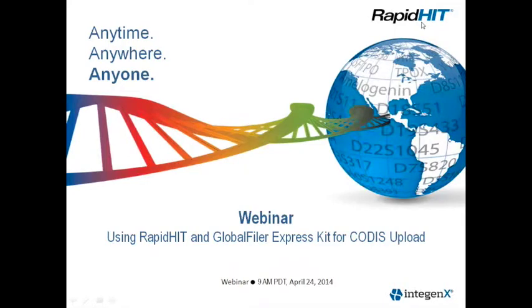Hello everyone. Thank you for joining our Intigenics webinar. My name is Tom Driscoll, Vice President of Marketing at Intigenics. Today we'll provide an overview of our developmental validation using our new Global Filer Express kits and show how data generated with a rapid-hit system can be uploaded to CODIS.